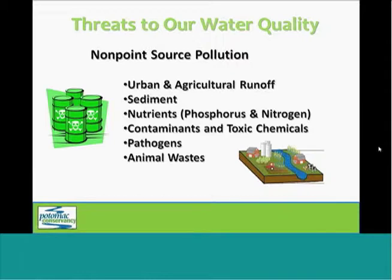Runoff from non-permeable surfaces like roads, parking lots, and our roofs is also considered non-point source pollution. Floods, also like those that we've experienced recently, can result in non-point source pollution as well.